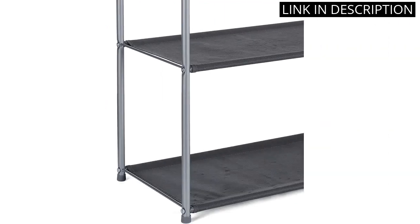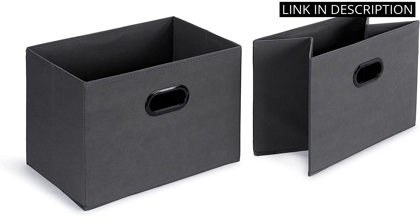The gray color is sleek and modern, adding to the overall aesthetic of my closet. I highly recommend this product to anyone looking for a practical and stylish closet storage solution.